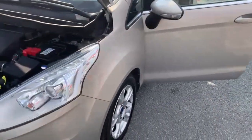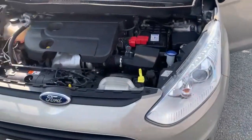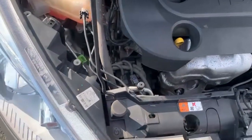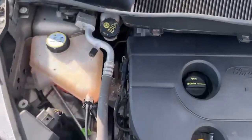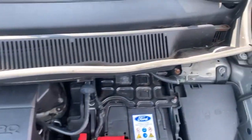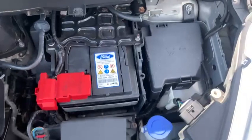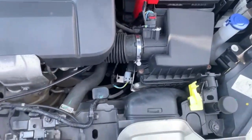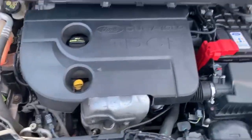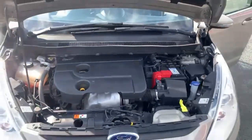Coming out to the front, the car is clear of any pet or smoke smells. We'll just pan over the engine bay for you — as you can see, there are no major leaks or anything like that. So that's the video for the 64 plate Ford B-Max.